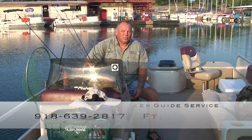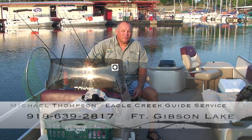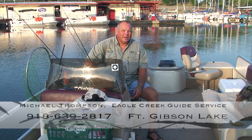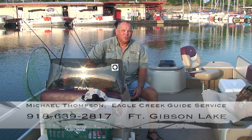I operate Eagle Creek Guide Service here on Fort Gibson Lake of Oklahoma, and I'm pleased to have Cody Metzger with me this morning. We're going to go out and do some summertime white bass fishing on Fort Gibson Lake — typically known as one of the hottest white bass lakes in the state. I'm going to share with you some of the things that I do, and also what you should expect to get from a guide if you hire one for services.